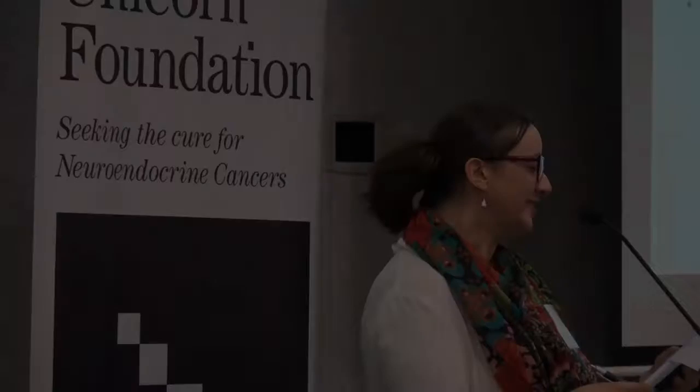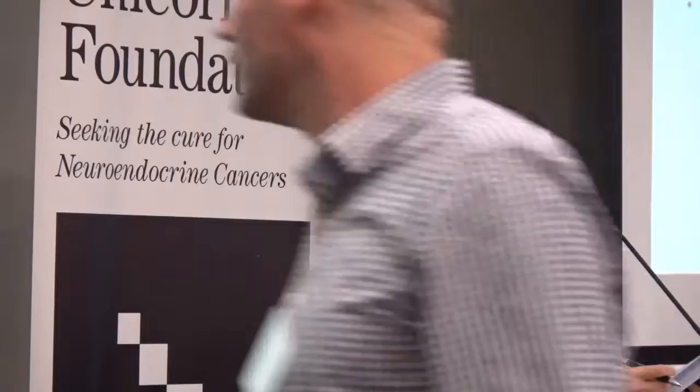Our next speaker is not named David — he's the only speaker whose name is not David. Please join me in welcoming Dr. Matthew Burge, who is going to be talking about the medical management of neuroendocrine tumors. Thank you so much, Matthew — I'll let you introduce yourself while I get the slides up.